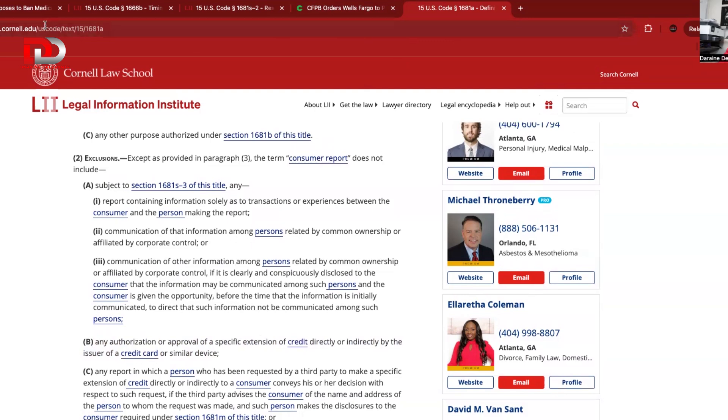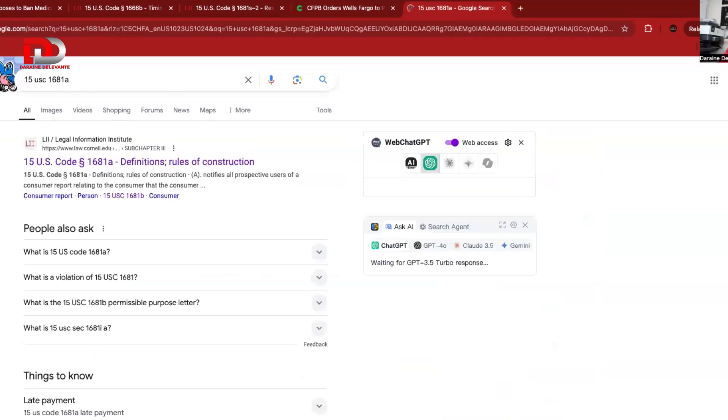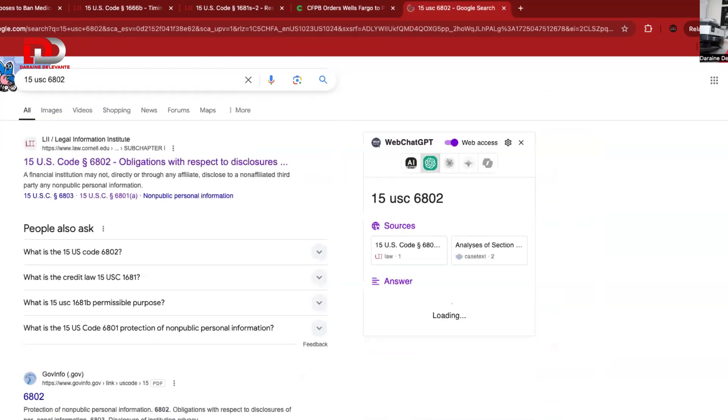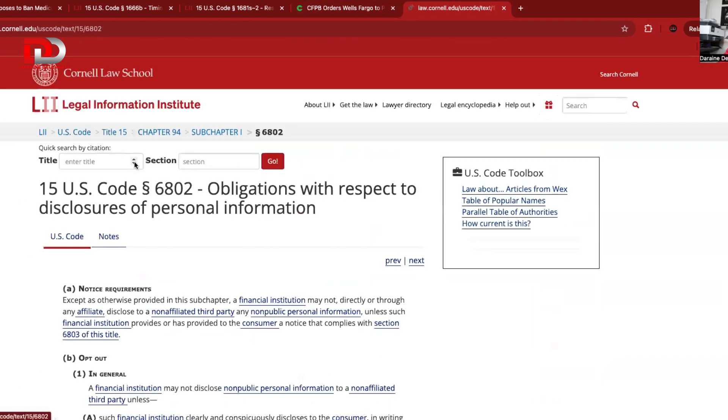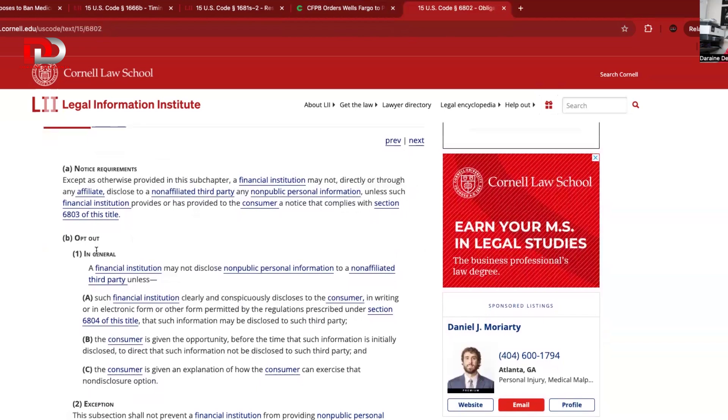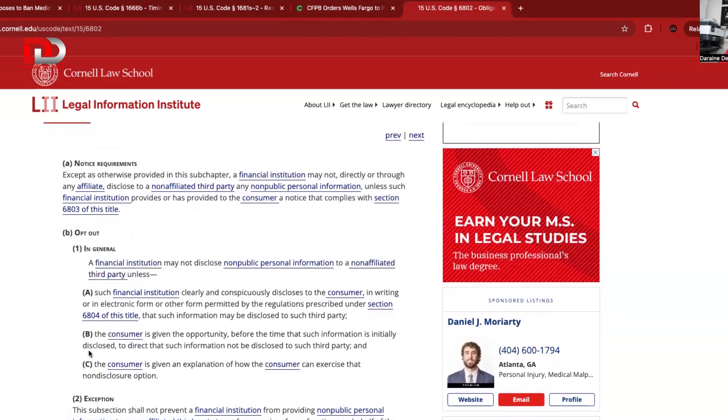In addition to that, when you go over to 15 U.S.C. 6802, it speaks on obligations with respect to disclosures. We go into the opt-out section and it basically speaks about the three disclosures that a consumer is supposed to get, and how you can use these disclosures to opt-out of having your information reported.